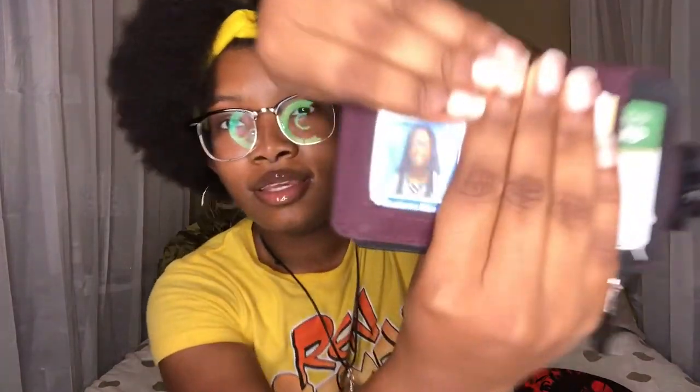That's my student ID. I would just say keep that in your emergency kit. At my school they were really strict on wearing it, but as school went on you didn't really have to wear it as much. So just stick it in here — if they ever say where's your student ID, you just pull it out real quick.